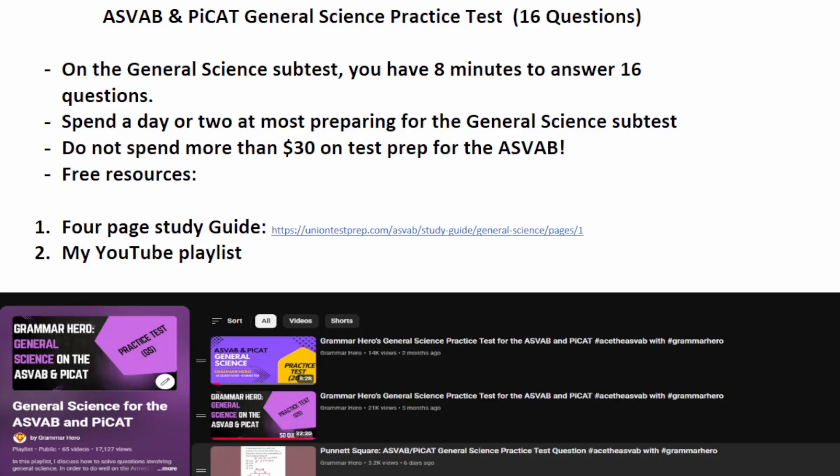Welcome, YouTubers, to another episode in my Grammar Hero series. In this video, there are going to be 16 practice test questions that should closely mirror what you should expect to see in the general science subtest of both the Armed Services Vocational Aptitude Battery — the ASVAB — as well as the pre-screening Internet-delivered Computer Adaptive Test, the PI-CAT.